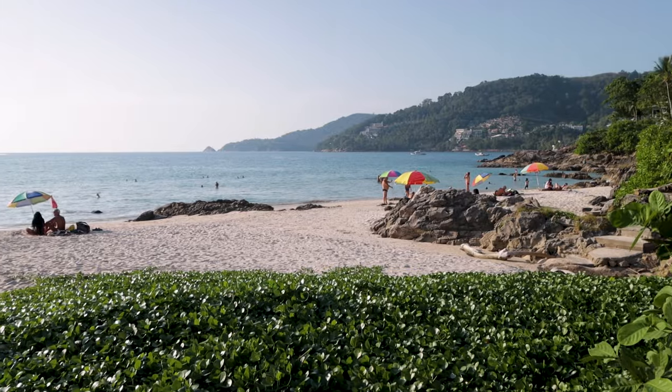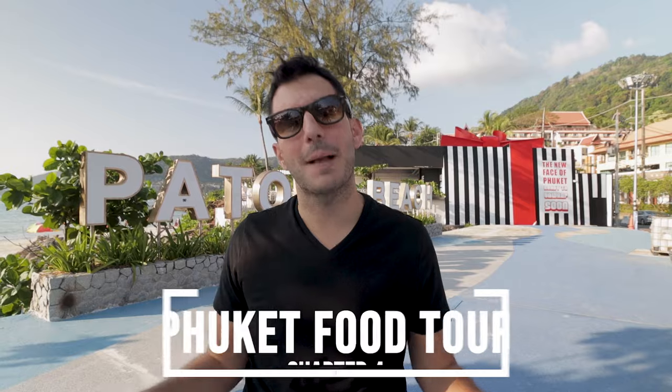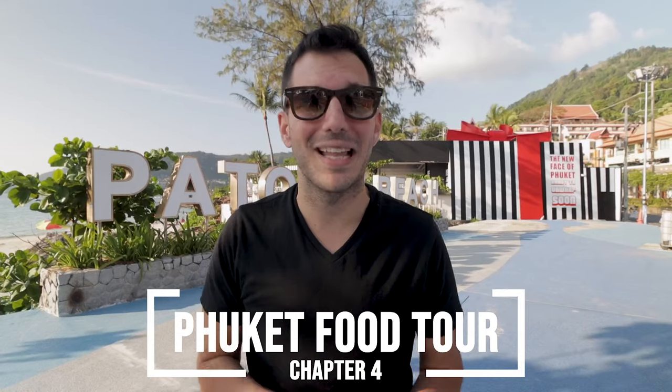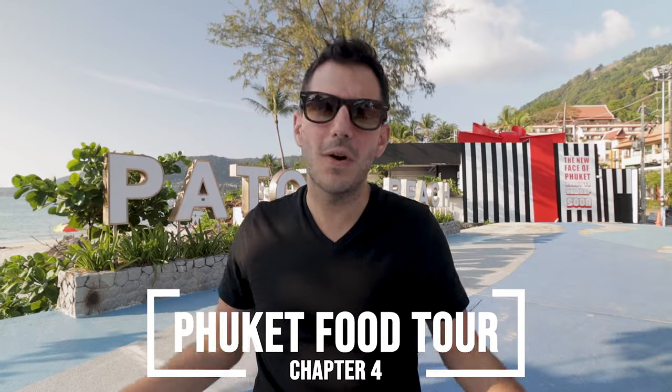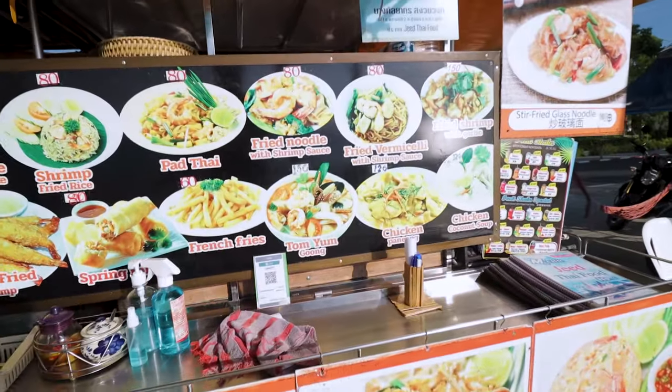We've made it to Phuket and we are staying in the Patong Beach area. Normally this is super lively, a lot of backpackers stay here. There's a bar street that we're going to go check out a little bit later on. But we thought, of course, the best way to explore a new place — the way Gokshi and I like to do — is with a street food tour.